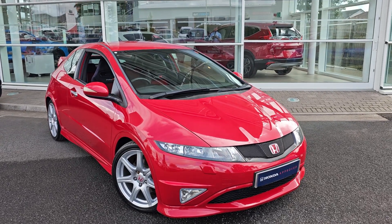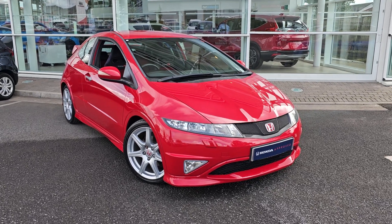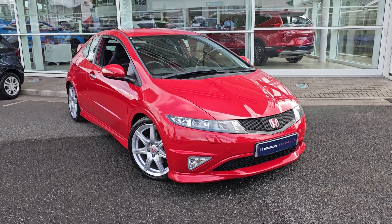Hi everyone, it's Liam from the Blackpool Honda dealership, hope you're all okay. Today I've got a quick video walk around of this 2011 Civic Type R.